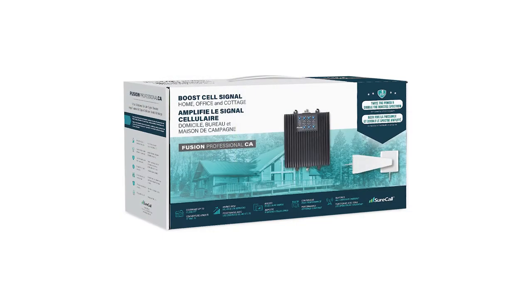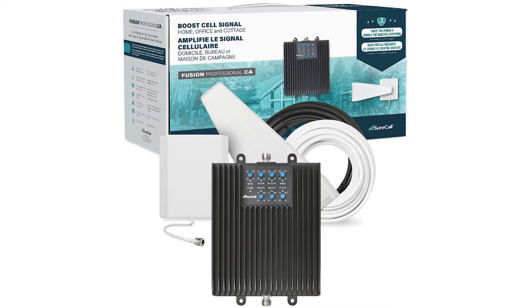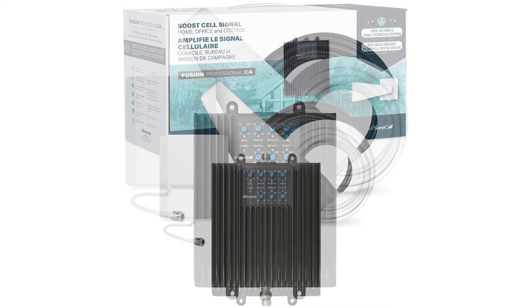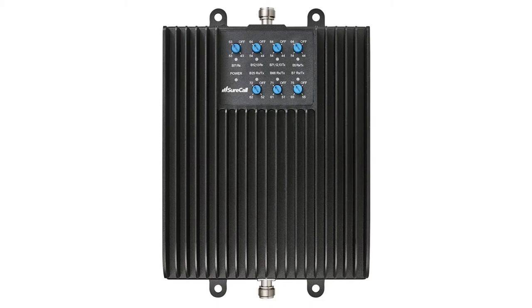Patrick, this booster has been in development quietly since 2017. The change is evolutionary but significant and necessary. It's called Fusion Professional 2.0. The new booster provides at a minimum the same basic performance as our current 5-band Fusion Professional. However, the 2.0 model amplifies three additional frequency bands, doubling the amplified spectrum.